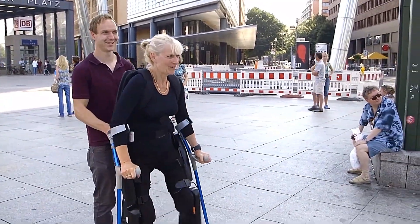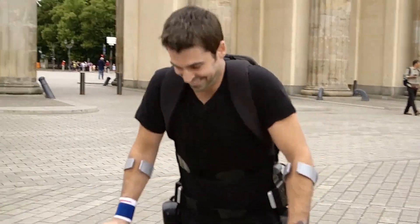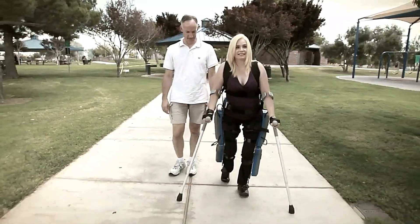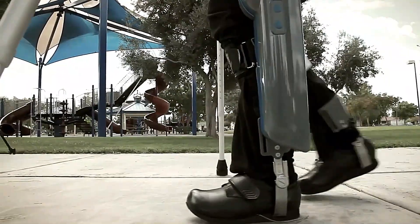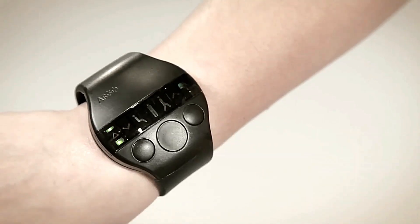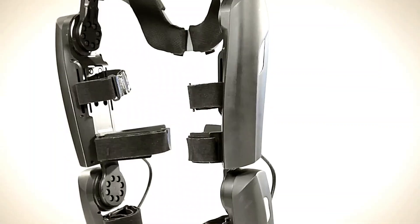The device is equipped with rechargeable batteries providing several hours of continuous use and is customizable to fit the specific needs of each user. Designed for everyday use, the ReWalk personal exoskeleton is lightweight and comfortable, making it suitable for both indoor and outdoor environments. It offers a life-changing solution for enhanced independence and improved quality of life, enabling users to engage more fully with the world around them, turning the dream of walking again into a reality.